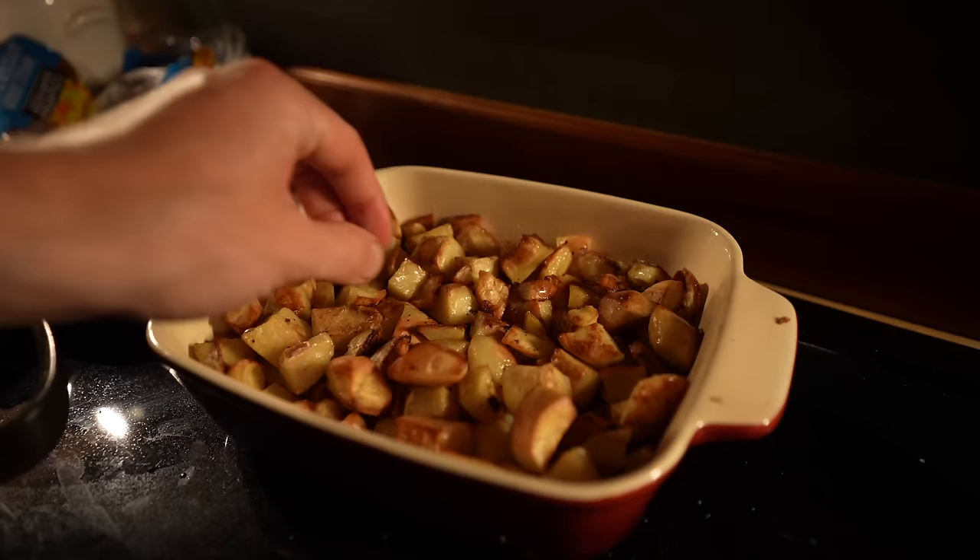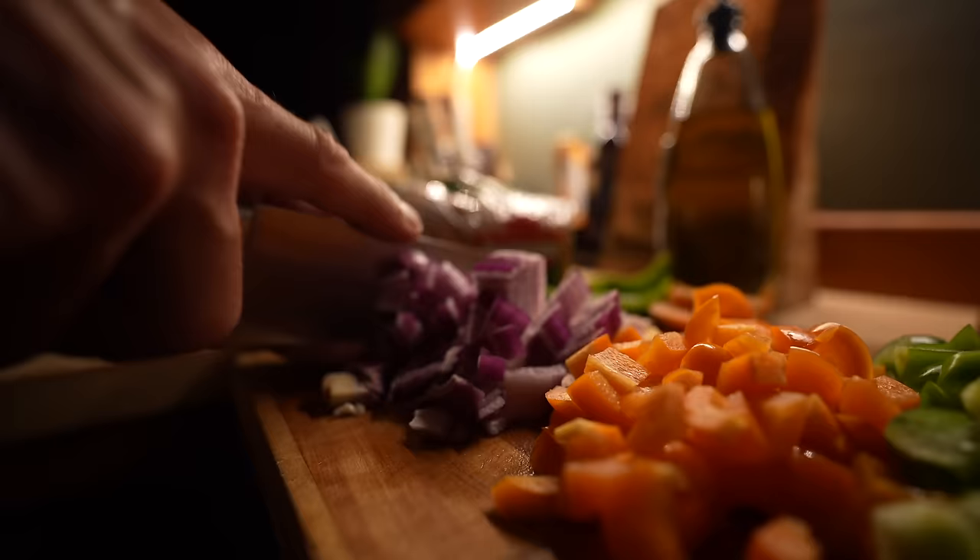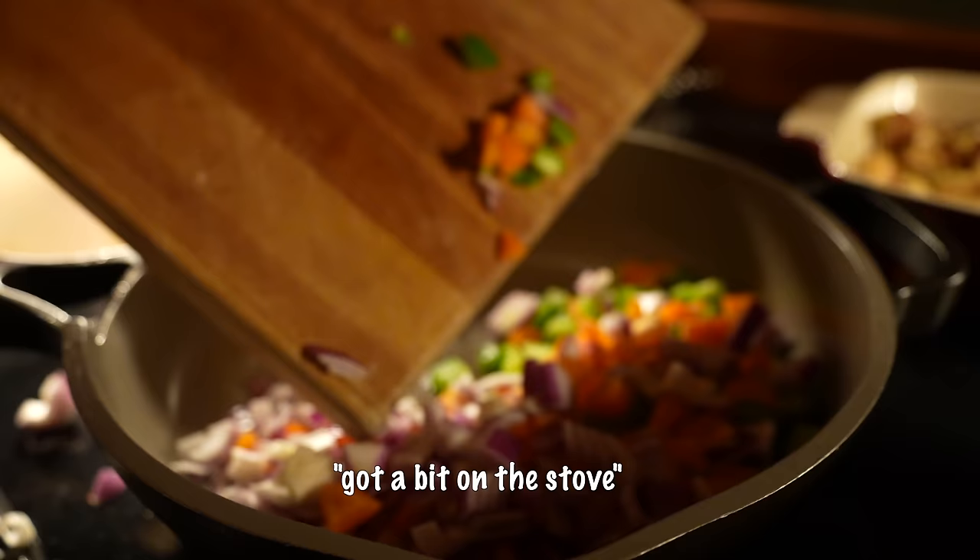Tyler got everything he needed in the city except for the one thing he was specifically told to get — dinner. It feels like an unspoken rule: if you go into the city, you get takeout. It's a reward for the trip. Instead, they whipped up a breakfast skillet at home, which is going to be pretty good.